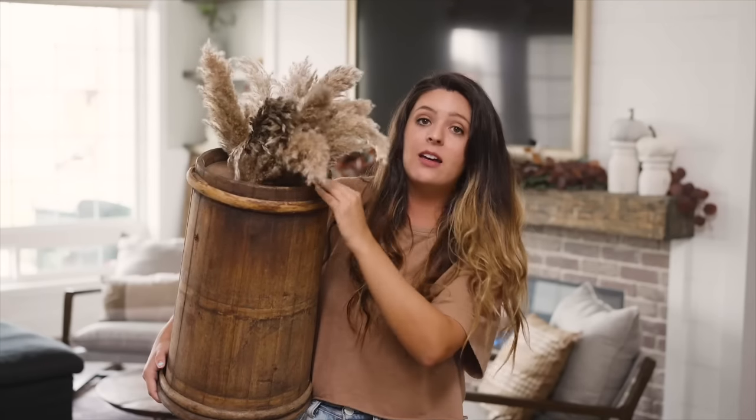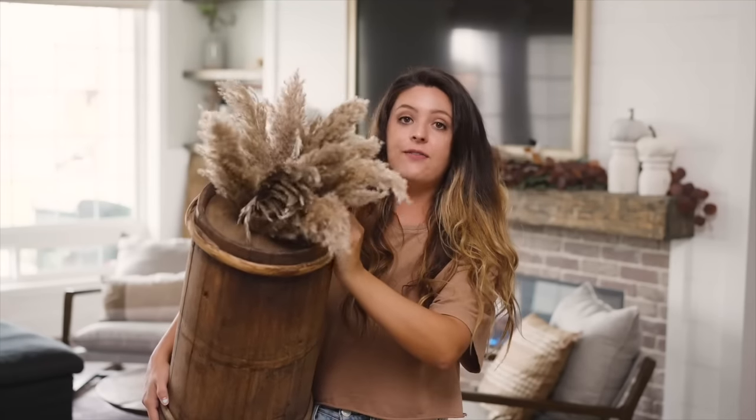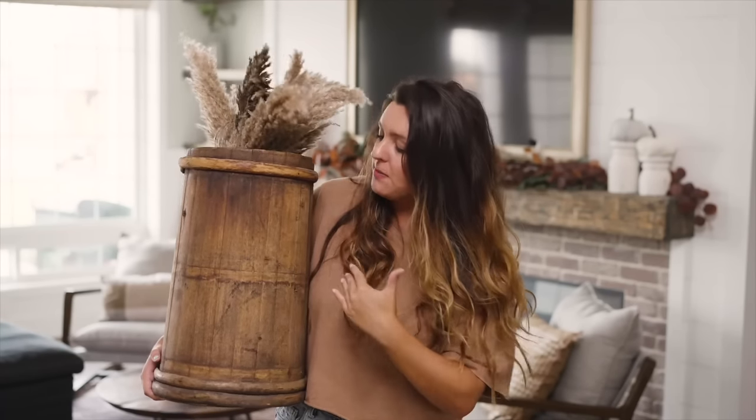And then these reed grass stems — this is a two pack right here. I love this. This just screams fall to me. I think it's absolutely stunning, and just both of these paired together complement each other. It's such a great way to decorate for fall.